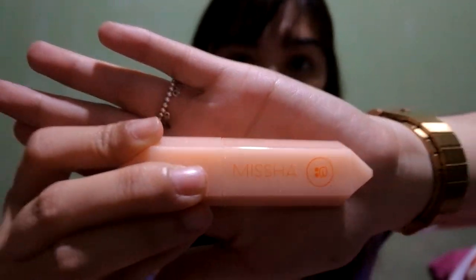The next product — it's actually a lip tint — is the Missha Wishtone Velvet Lip Tint in the shade Pretty Brown Red. This is actually what I'm wearing on my lips right now. I just bought it last week and I really like it.